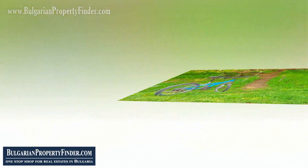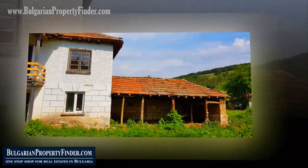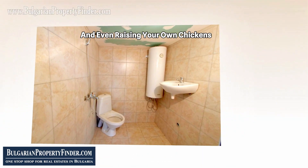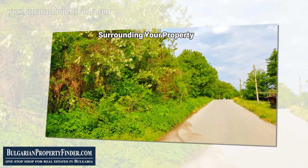The land is your canvas, 100% freehold and remarkably fertile. Picture yourself cultivating crops, growing fruits and vegetables, and even raising your own chickens. The possibilities are as vast as the open meadows surrounding your property.